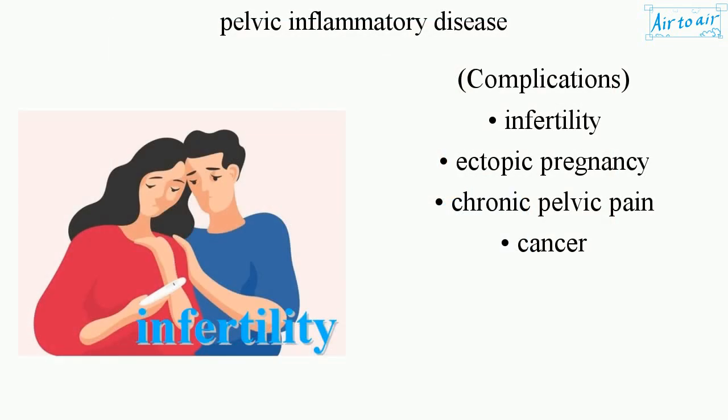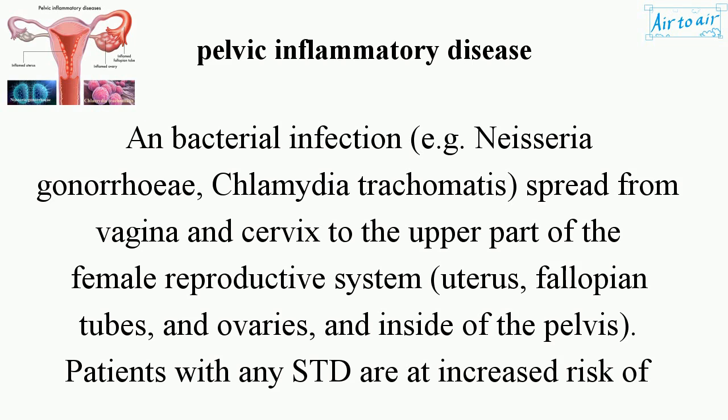Complications include infertility, ectopic pregnancy, chronic pelvic pain, and cancer.